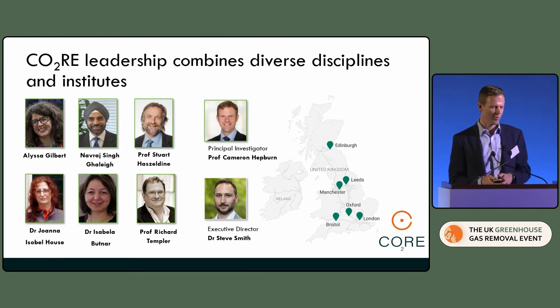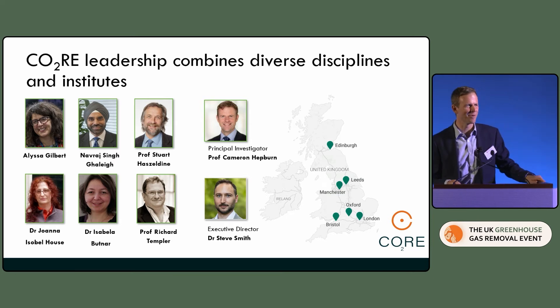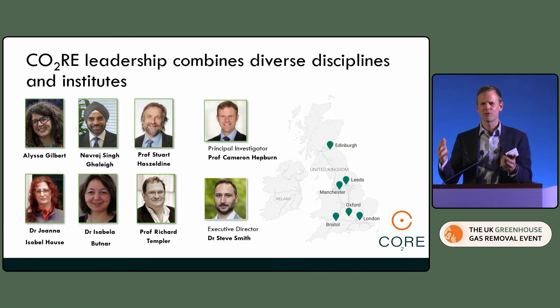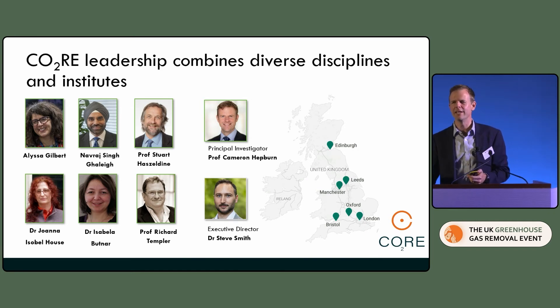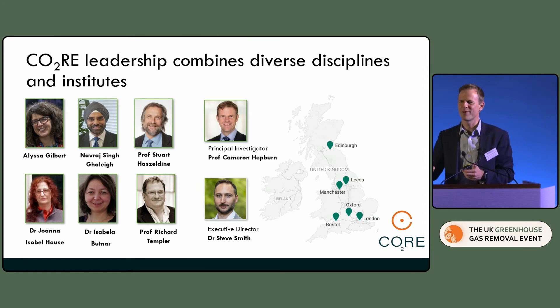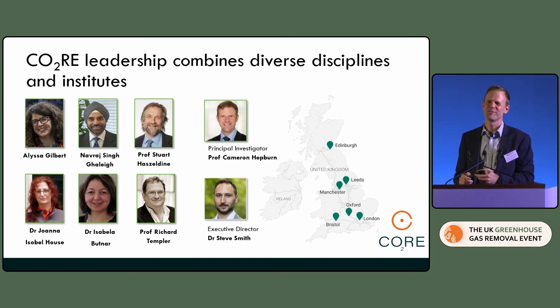We've got a really amazing team. Between this group of people we've got most, if not all, of the disciplines I think are necessary — it's an intensely interdisciplinary effort. We've necessarily had to go all the way up to Edinburgh, Manchester, Leeds, Bristol, London and Oxford to get what we needed. We're integrating and seeking to support the demonstrators with pieces of analysis, research and thinking that don't make sense to duplicate five times because they cut across the whole story.